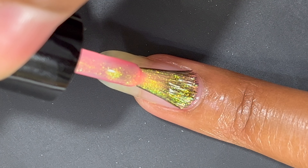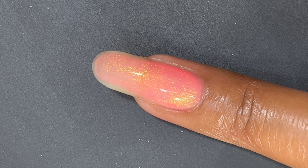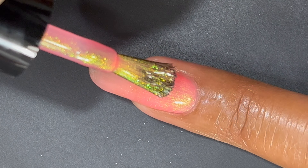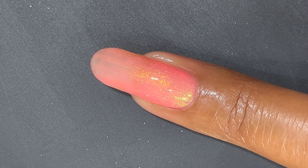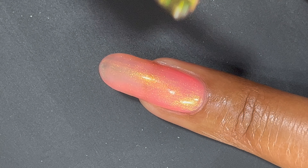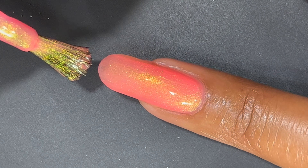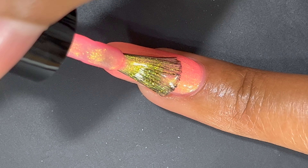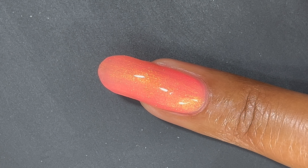Flip Out is a bright, almost neon coral-leaning orange crelly nail polish. The shifting shimmer has a pop of glistening gold and peach at some angles, while near-neon pink and rose hues come out to play in others. This polish can be a two or three coater depending on how opaque you like your nails — I'm showing two coats in the video and I think it looks really nice with the shimmer.